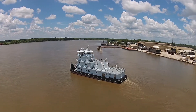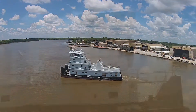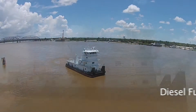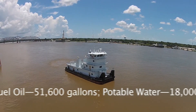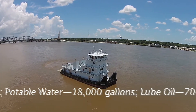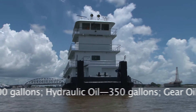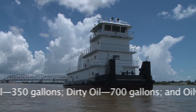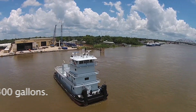The vessel employs two 40-ton deck winches and a rescue skiff with davit. The boat has impressive tank capacities: diesel fuel oil 51,600 gallons, potable water 18,000 gallons, lube oil 700 gallons, hydraulic oil 350 gallons, gear oil 350 gallons, dirty oil 700 gallons, and oily bilge 1,400 gallons.